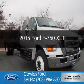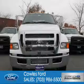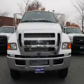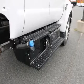This is a new 2015 Ford F750. It's powered by rear wheel drive, a 6.7 liter engine, and an automatic transmission.